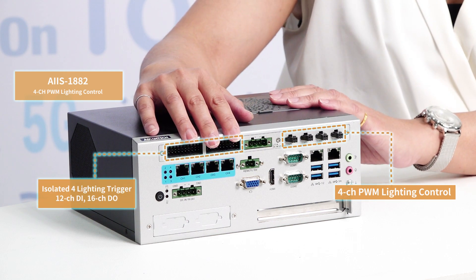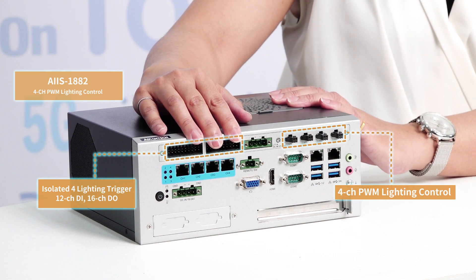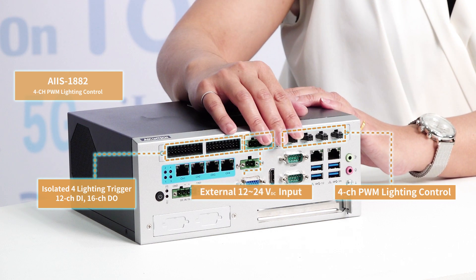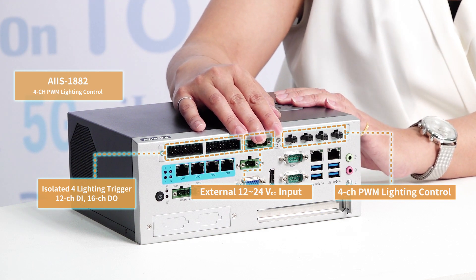Its 12-channel DI and 16-channel DIO with 2500V DC isolation are for digital communication with various controllers and devices. A 12V to 24V DC input supplies extra power to drive the lighting.